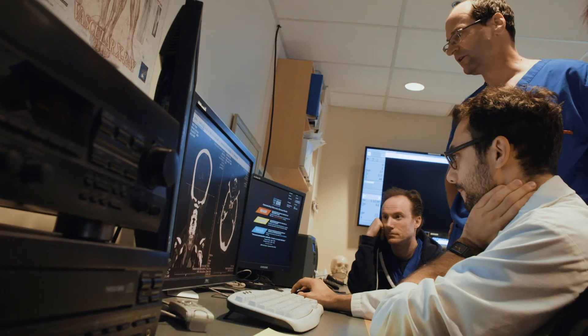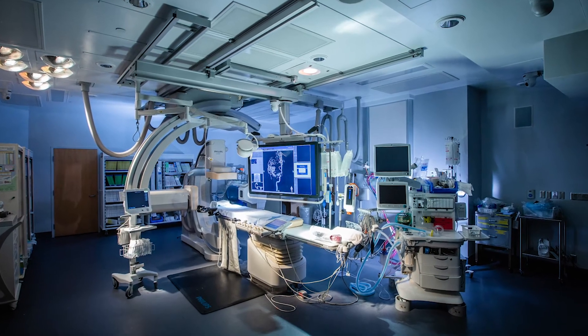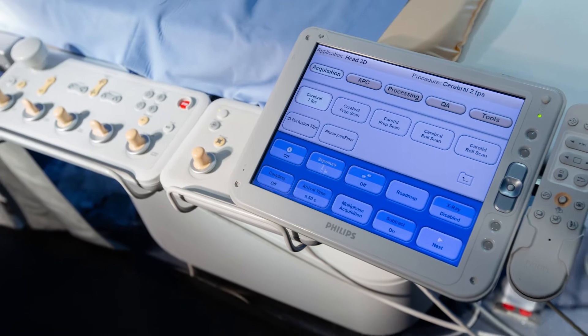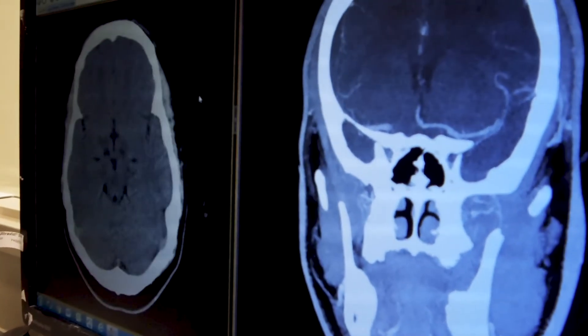Our team has been part of the front-running team of clinicians and scientists that has led to many of the advances in stroke care to date, as well as the importance of the system of stroke care within Ontario.